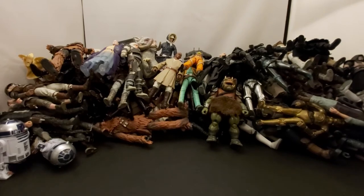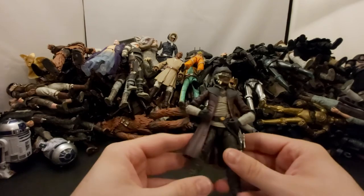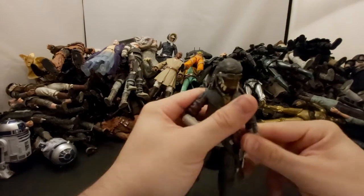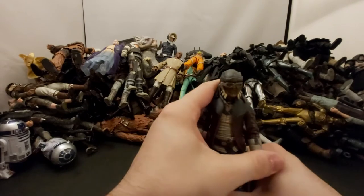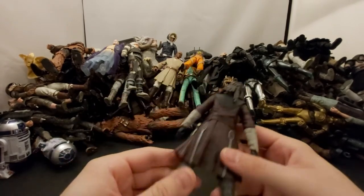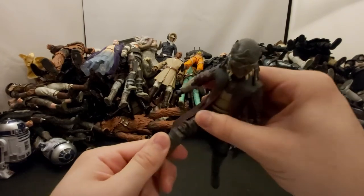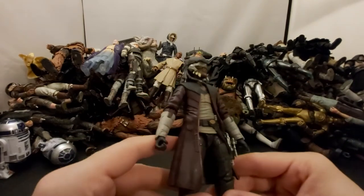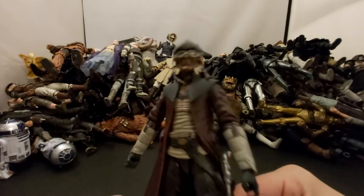Next we've got Hondo Ohnaka — Toys R Us exclusive, Galaxy's Edge exclusive. I have a second one and he will be included in a future giveaway — so if you stuck around 45 minutes, you get some insight on future videos. He's a pretty cool, funny character — great in The Clone Wars and also in Rebels.